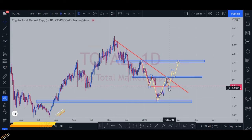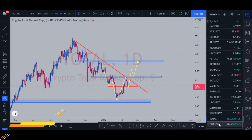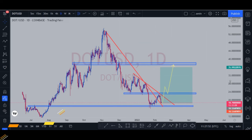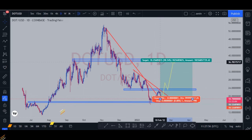Now, if the total market goes the same way that we predicted, then we can say that the DOT project can also go up, making a good uptrend and giving about a hundred percent profit for sure.